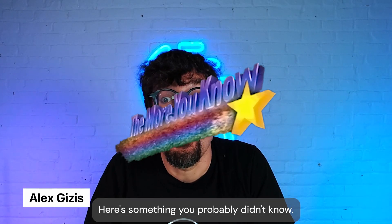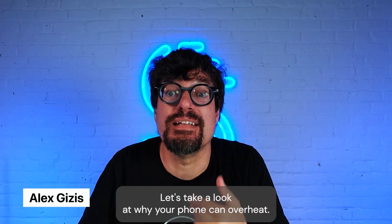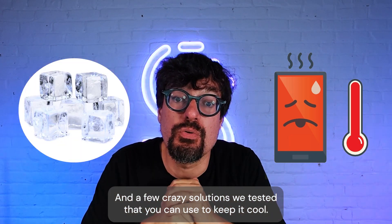Here's something you probably didn't know: overheating your phone can permanently mess it up. Let's take a look at why your phone can overheat and a few crazy solutions we tested that you can use to keep it cool.